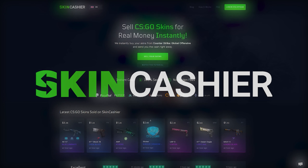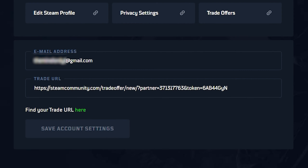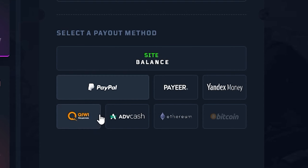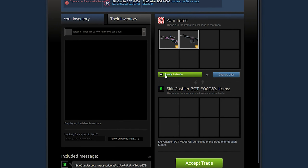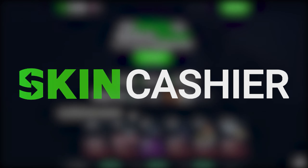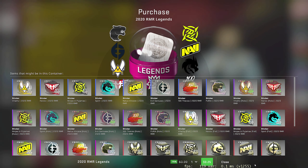Before we get started, I want to give a special thanks to today's video sponsor, SkinCashier. Are you looking to sell your CSGO skins for quick and easy cash? SkinCashier is an amazing site that will pay you instantly. Just sign in through Steam, enter your email and Steam trade link, choose the skins you want to sell, and select your preferred payout method. Use my code 'case' for an extra bonus on your final offer. Accept the trade offer in Steam and in no more than a couple of minutes you'll receive your payout. Check out SkinCashier — link in the description below.